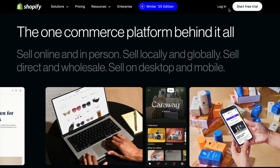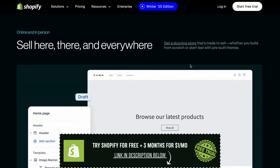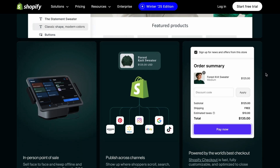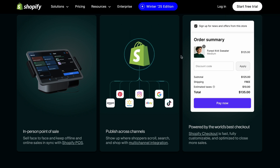Shopify is definitely the go-to website builder for small businesses focused on e-commerce. Whether you're selling physical products, digital downloads, or services, Shopify makes it easy to set up an online store. It includes features like payment processing, inventory management, and integrations with popular tools like Google Analytics and Facebook Shops. Plans start at $29 per month, which is a bit pricier, but definitely worth it for business-focused online sales.